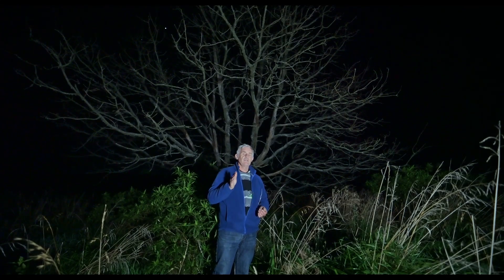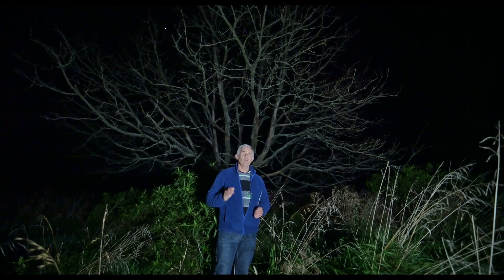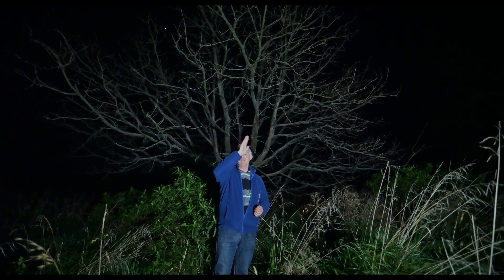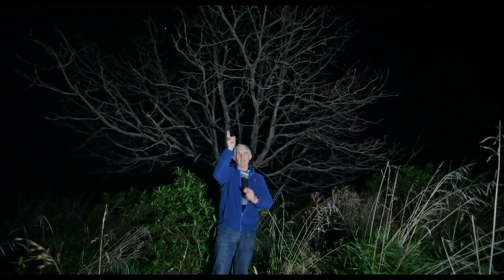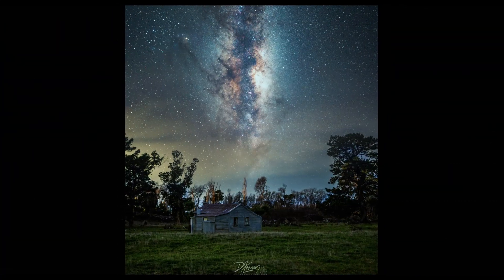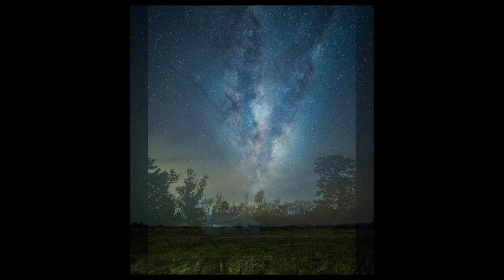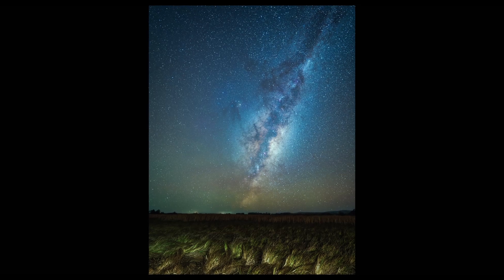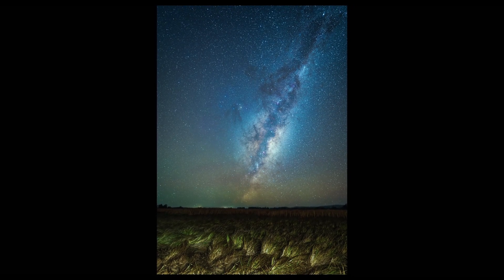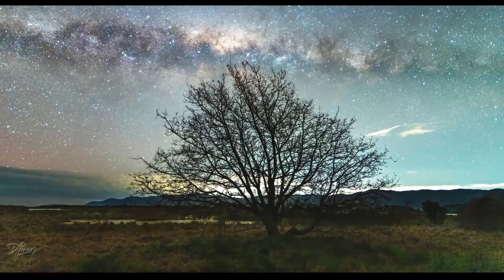Now I'm here at the tree. I'm going to use the Viltrox 24mm and do a panorama of the ground at one minute each, maybe five or six shots. Then I'm going to use the Nikon 50mm f1.8 for the sky and do a nice pano of the sky, possibly starting from the top and coming down in a zigzag pattern. Should be absolutely fantastic.